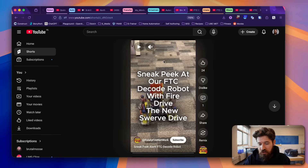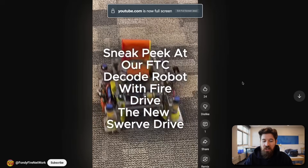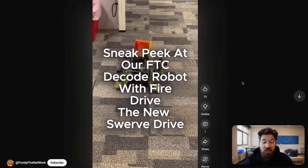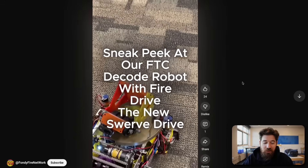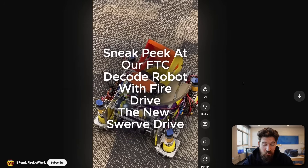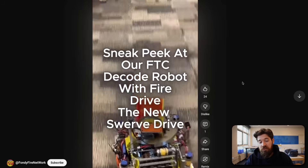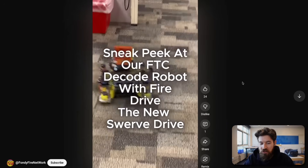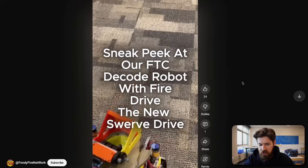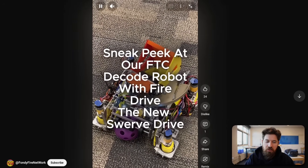Next we've got Fondi Fire Network — I'm not sure of the FTC team name unfortunately. It's really cool to see a functioning swerve drive running around with quick turn and rotation, and it's impressive to see swerve working here along with a little indexer. It looks like they're using coaxial swerve pods — it's hard to tell at first if it's coaxial or differential, but it has a second servo confirming it's coaxial.